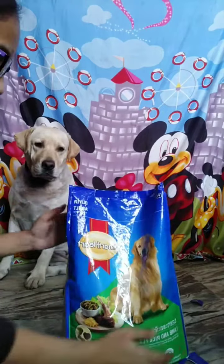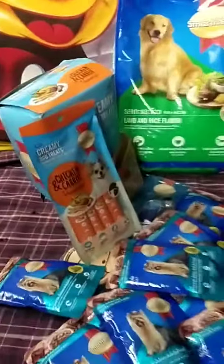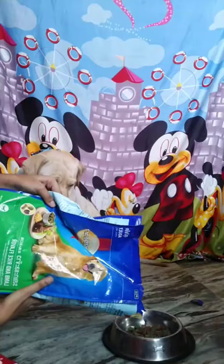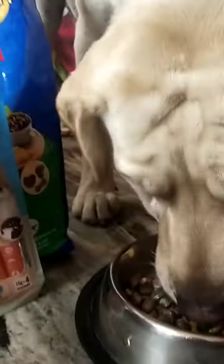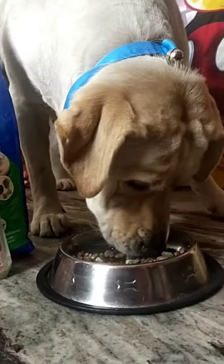Hello pet parents! We all know that our pets need a complete balanced diet with proper essential nutrients to keep them happy and healthy. Smarthurt pet food is formulated to meet nutrition requirements using the right ingredients and thus ensures a complete balanced diet for our pet.